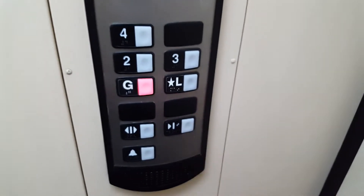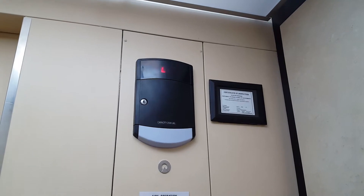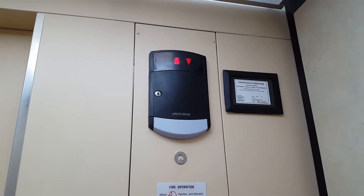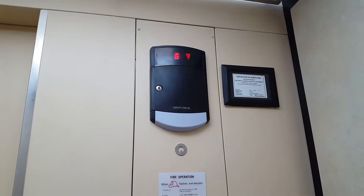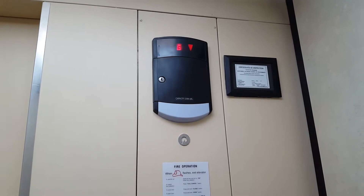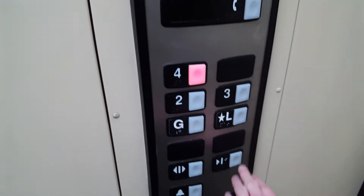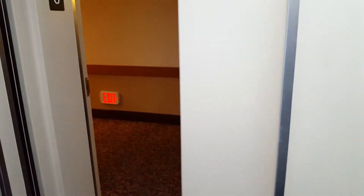Alright, basic Schindler HT elevator at the Glenwood Springs Hotel — I think. I'm bad at names of places in this city because there's a lot of Glenwood Springs hotels. It might be Hotel Glenwood Springs, I don't know. Whatever it is, it'll be on the list and/or in the description.